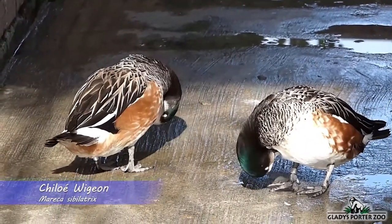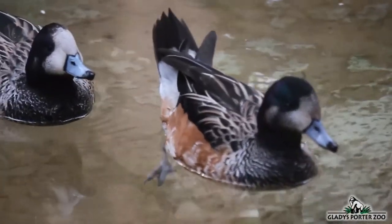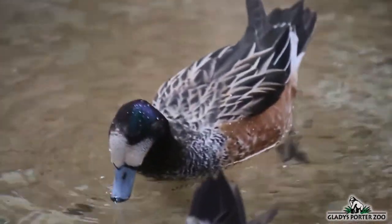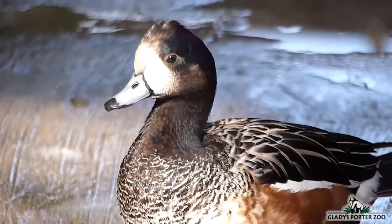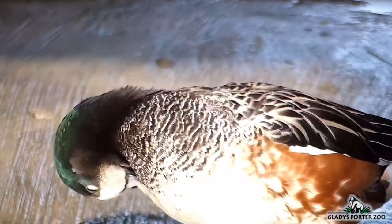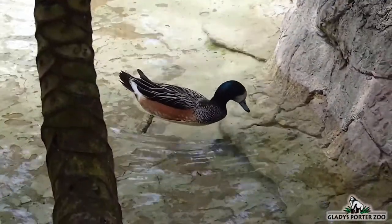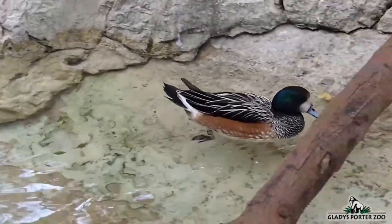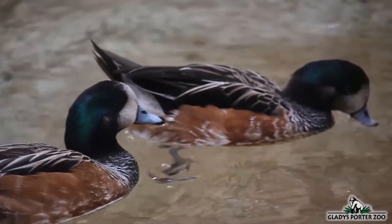These are our Chiloé Wigeons. They are small and very social ducks found across a large range within South America — in Argentina, Brazil, Chile, Uruguay, as well as the Chiloé Archipelago and the Falkland Islands. They commonly inhabit freshwater lakes, marshes, and rivers. This omnivorous duck will feed on aquatic plants, grasses, algae, small aquatic invertebrates, and even small fish. Their species name, Sibilatrix, means whistler, which is a direct reference to this bird's vocalizations that sound much like a child's whistle.